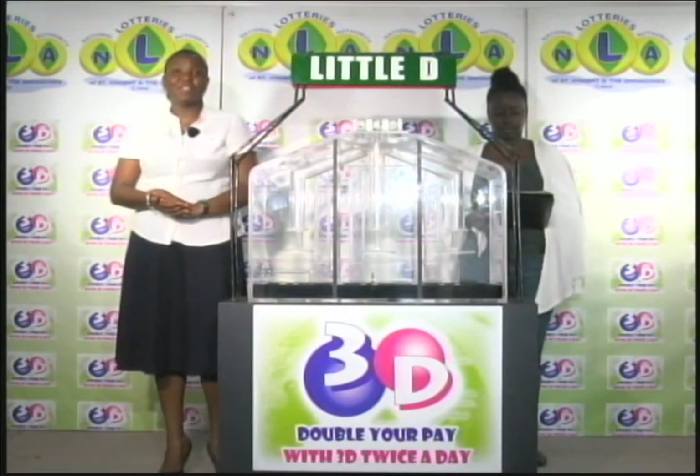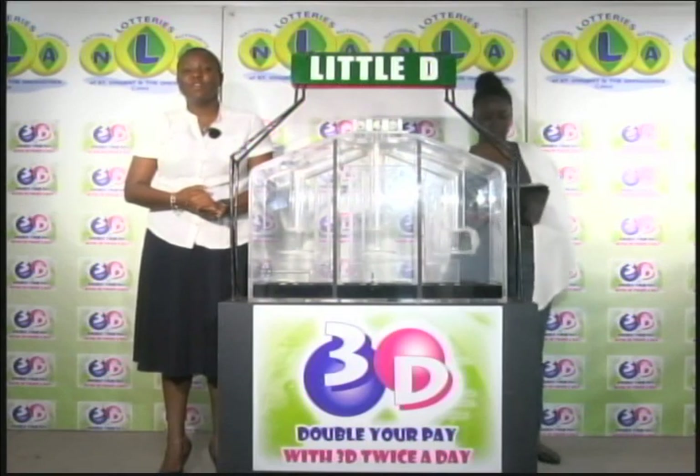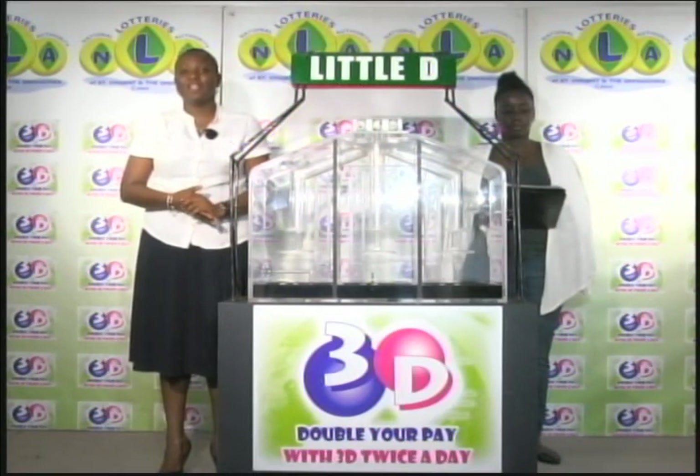We're inviting you again to join us this evening for another 3D presentation. We'll also bring you a presentation of the Play 4 draw. Until then, good afternoon.